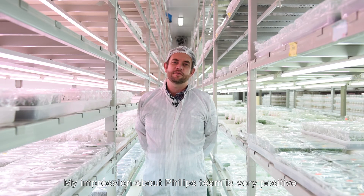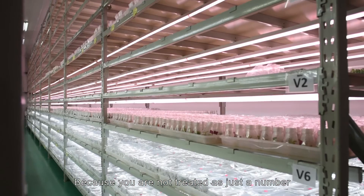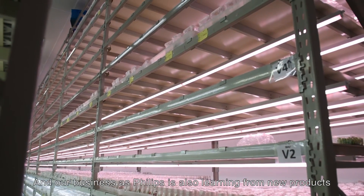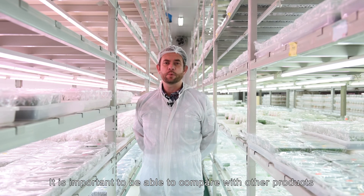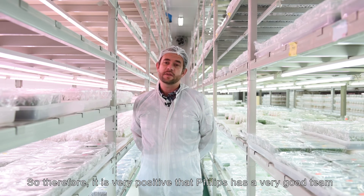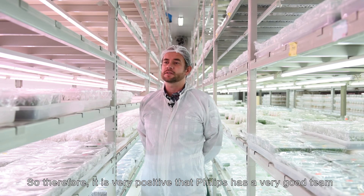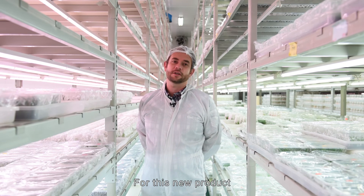My impression of the Philips team is very positive — you're not treated as just a number. As Philips is also learning from new products, it's important to be able to compare with other products, and it's very positive that Philips has a very good team supporting this new product.